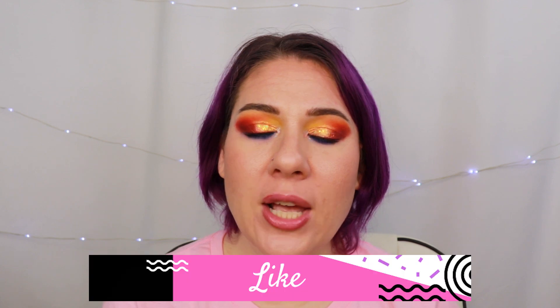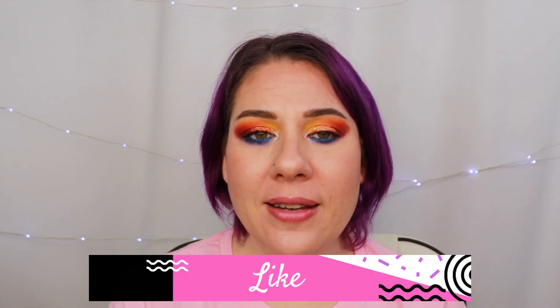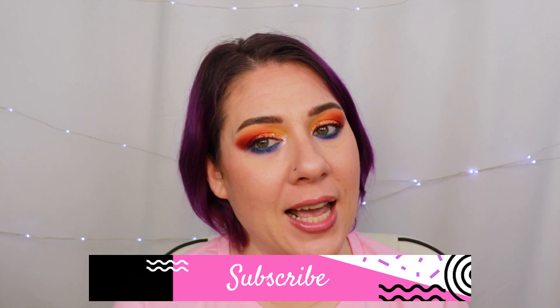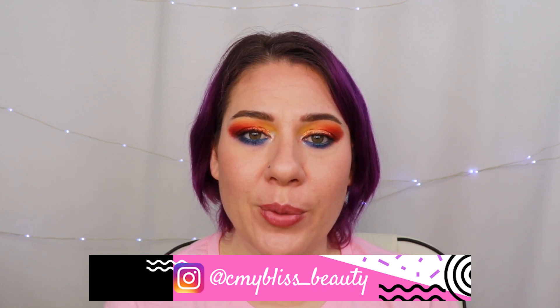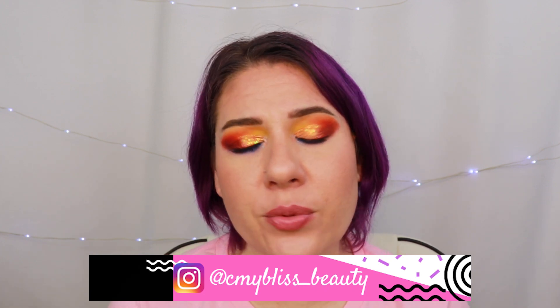That does it for me today. It's already six o'clock and I haven't eaten breakfast yet. If you're interested in seeing a dedicated video for each one of these palettes, please let me know down below and I can definitely do that. Thank you guys so much for watching — if you enjoyed today's video please don't forget to leave a like. If you haven't subscribed yet, please do, and ring the bell to be notified of all my uploads. You can find me on Instagram at cmybliss underscore beauty. And if you leave your house today, please remember to wear a mask.